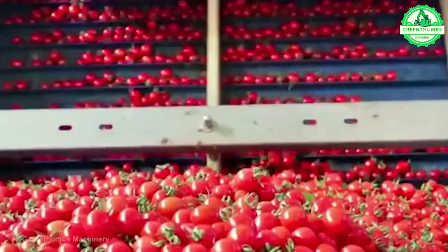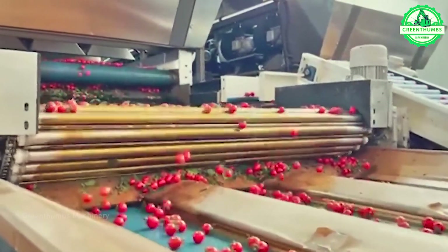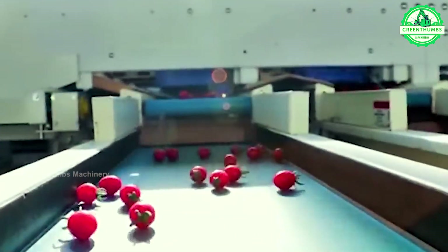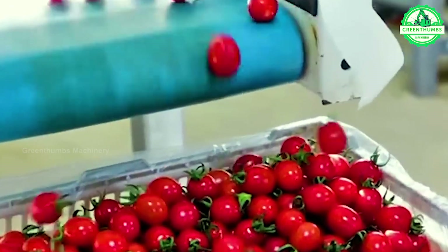The tomato washing process involves sorting the tomatoes, rinsing them in clean water to remove dirt and debris, inspecting and removing any damaged tomatoes, drying them, and then either storing or using them immediately. This process ensures that the tomatoes are thoroughly cleaned and safe to use.